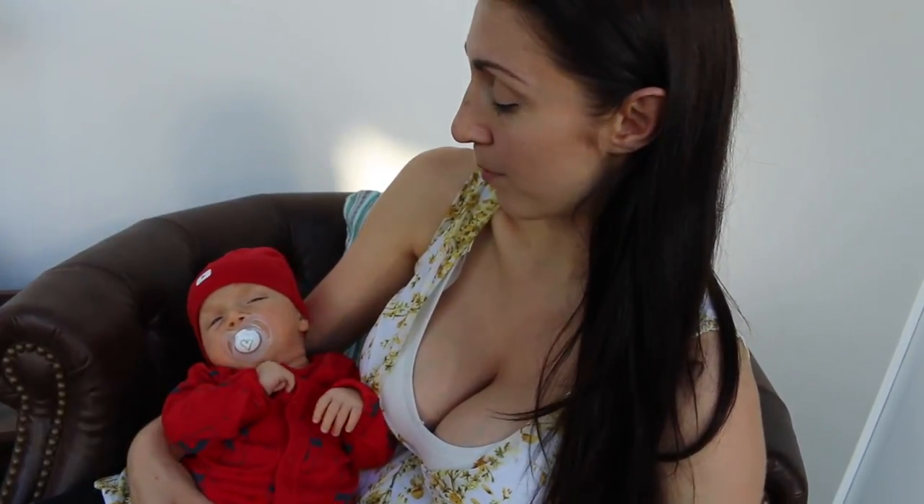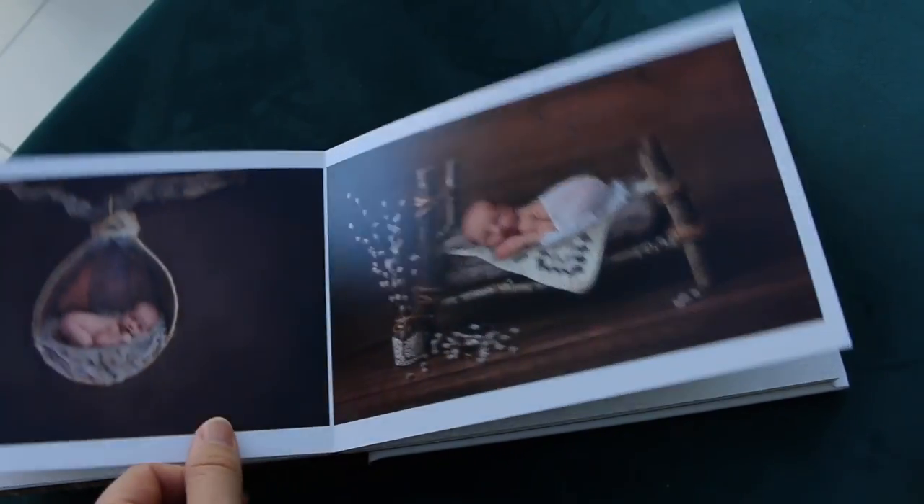Yesterday we went to see Danielle, the photographer from Bright Apple Photography, who did our maternity shoot and our baby photo shoot. We picked up our order, which is our photo book — so Jacob's got his first book, that's just you, my darling.